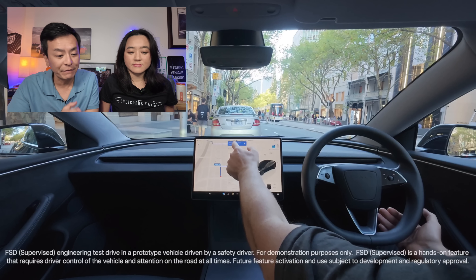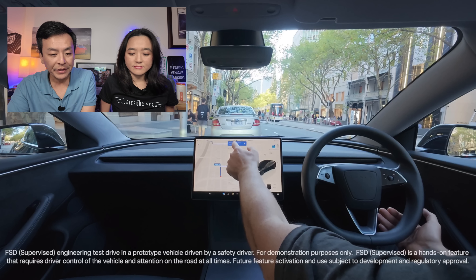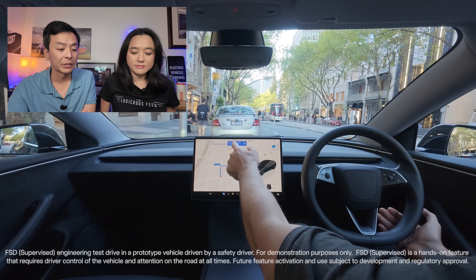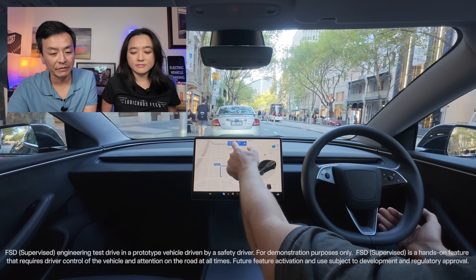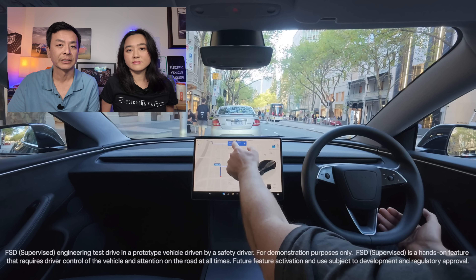As a disclaimer, FSD is actually not available in Australia in this form. This is definitely an engineering test from the official Tesla account. We saw this on x.com — this is the official video from their account, first seen a few hours ago. The disclaimer in the video says: FSD supervised engineering test drive in a prototype vehicle driven by a safety driver, for demonstration purposes only. FSD supervised is a hands-on feature that requires driver control and attention at all times. Future feature activation subject to development and regulatory approval.